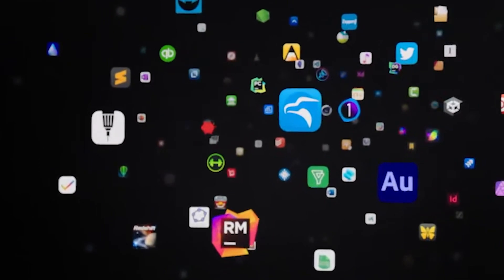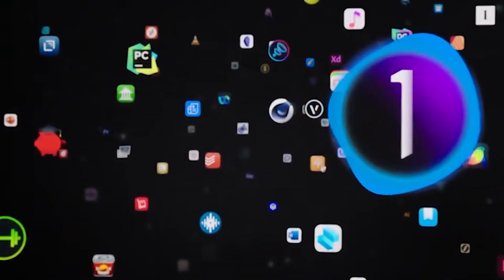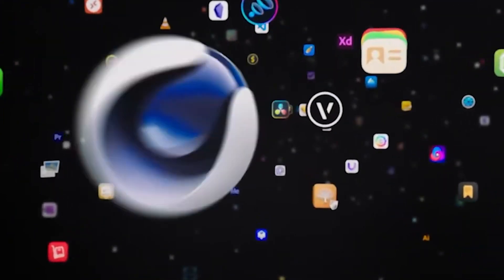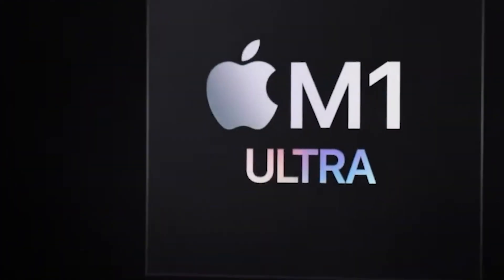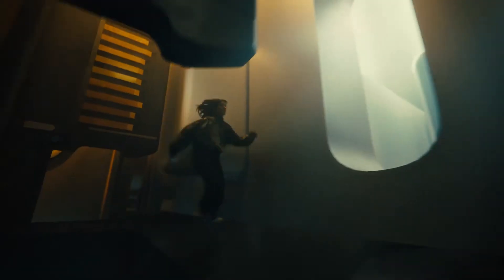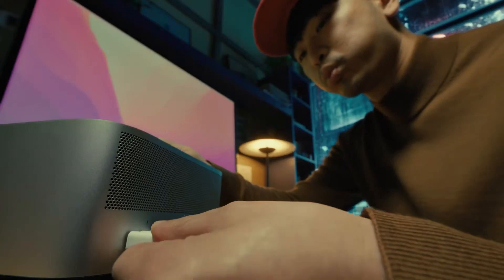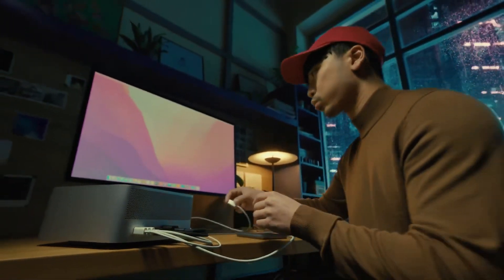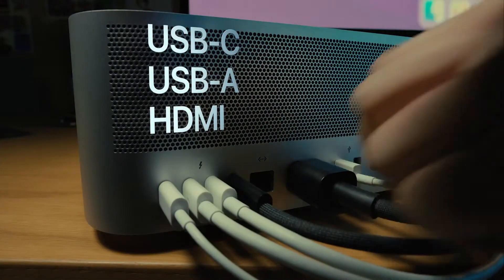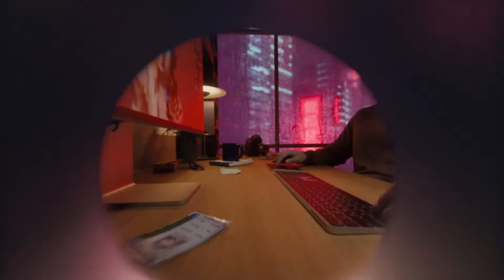Their architecture also allows existing software to work straight out of the box with the new equipment without any further development. The new chip is designed to power a new desktop computer, which is going to be added to the lineup of the new iMac and Mac Mini. This is called the Mac Studio, and it is designed for performance, modularity, and connectivity.